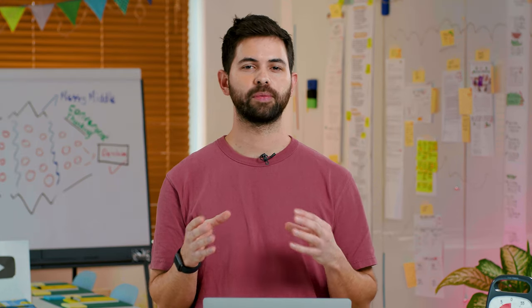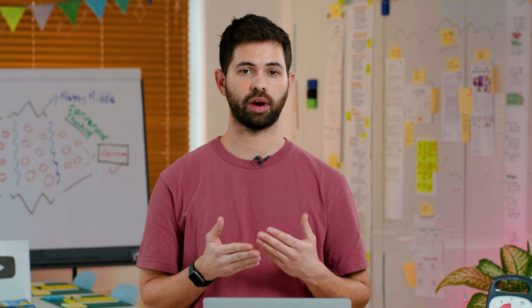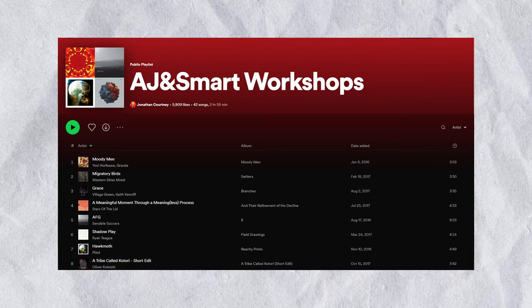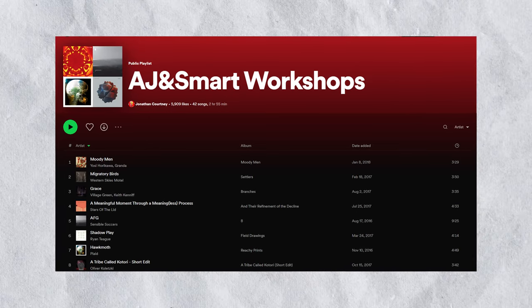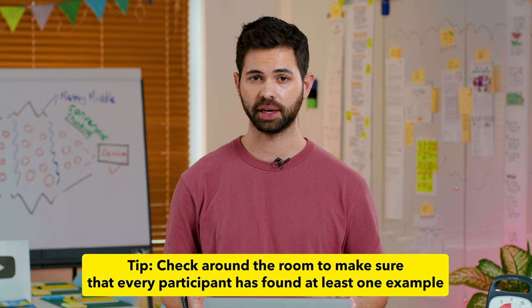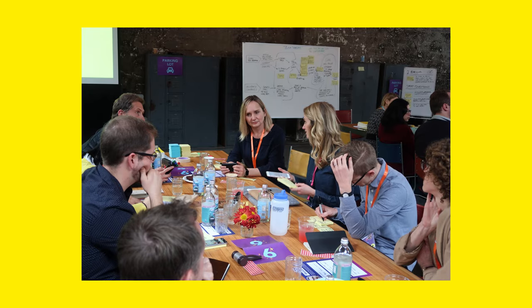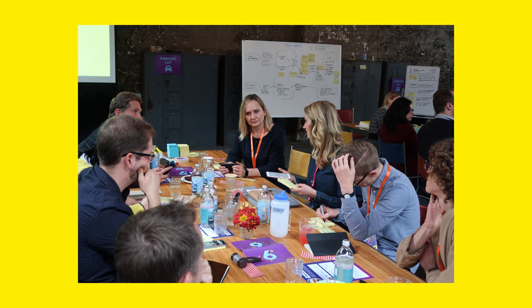Working in silence without talking to each other might feel weird to your team. So to make the atmosphere less awkward, you can put on a non-distracting playlist. We actually created one on Spotify — if you search for 'AJ and Smart Workshops,' you'll find it. As a pro tip, you as a facilitator can start walking around the room mid-exercise to check if everyone has found at least one example already. If they haven't, ask them if they feel stuck and if you can help in any way — that will really help with the flow of this exercise.